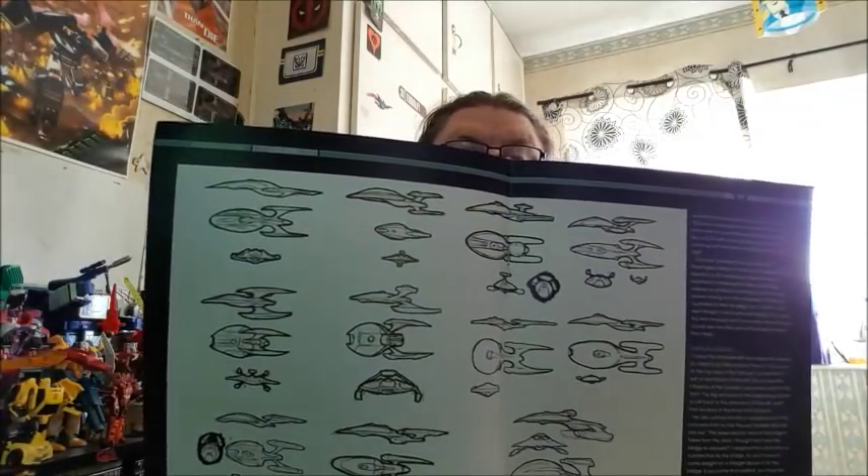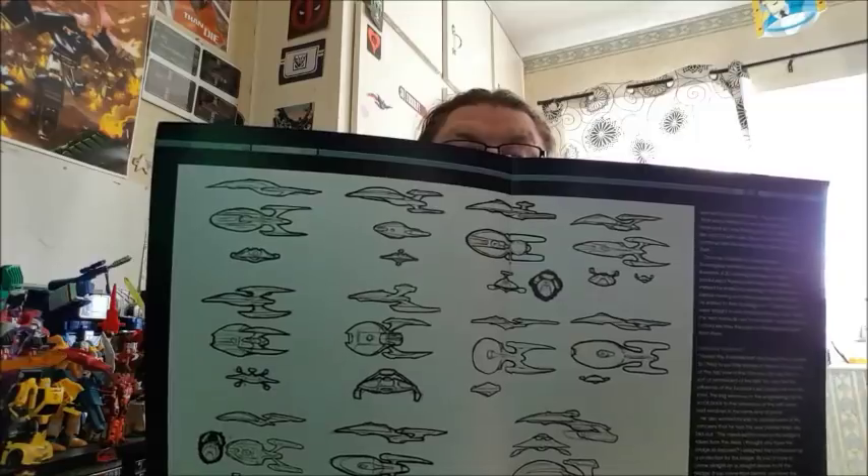The Lunar class — the USS Titan was designed as part of a competition by Simon and Schuster, who published the Star Trek novels. It's gone on to appear in a Star Trek Online Starships calendar, comics, and Star Trek Online. It was a competition to design the ship — I actually submitted a design back in the day, and never heard anything.